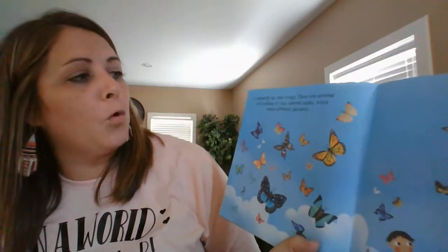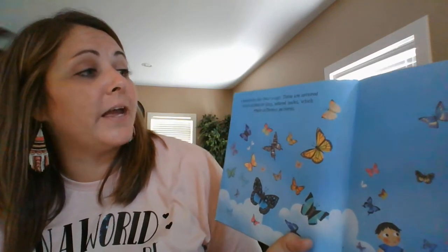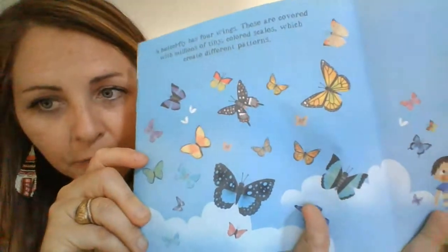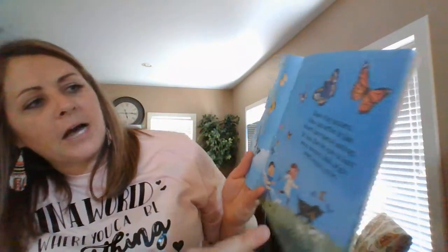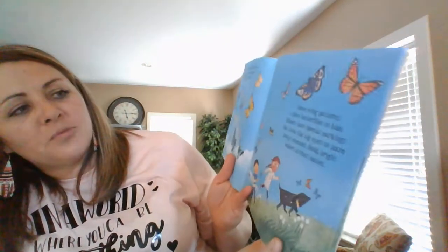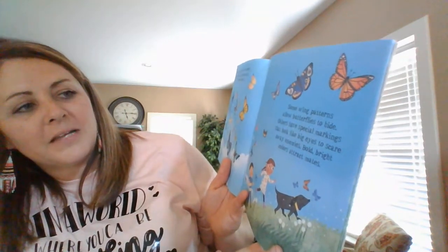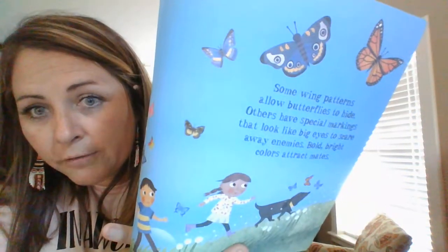A butterfly has four wings. These are covered with millions of tiny colored scales which create different patterns. Look at all those different kinds of butterflies! Some wing patterns allow butterflies to hide, and others have special markings that look like big eyes to scare away their enemies. Bold, bright colors attract mates.